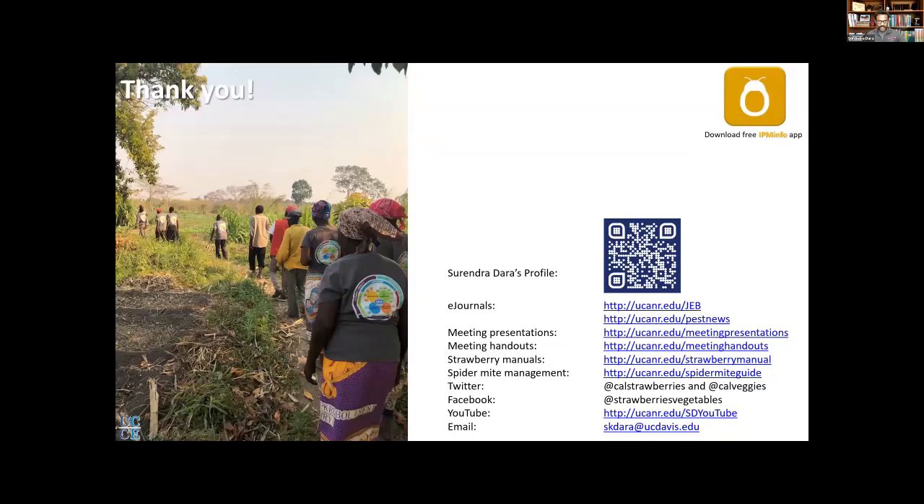Question from Steve: Would you expect diamondback moth to become a worse problem with warming climate? That's a good question. Anything could become worse — it already has multiple generations — and with increased temperatures they complete their life cycle faster. But I don't anticipate this becoming a bigger problem than any other insect from global warming.